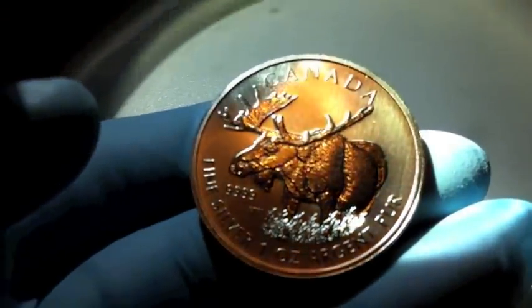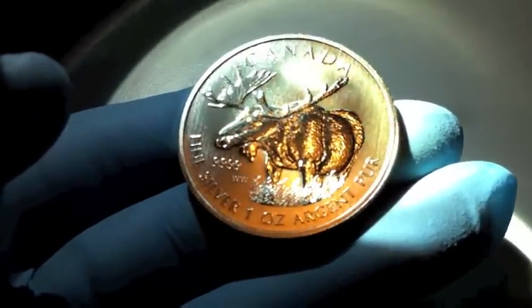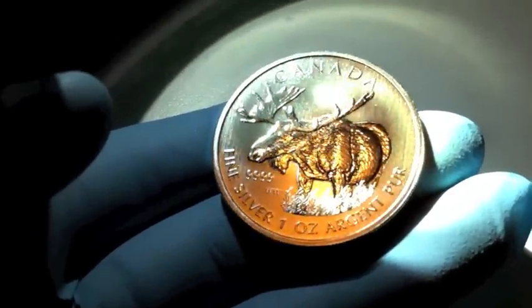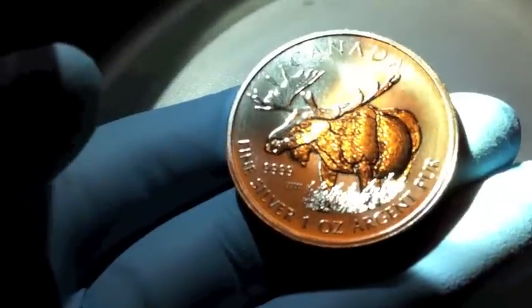This is a great coin, really great quality, similar to everything else Canada Mint is cranking out. I really like these a lot. If you look at other Wildlife Series coins, there's not a lot that's special about this one other than this Majestic Moose that's on it.